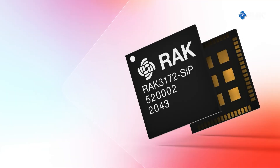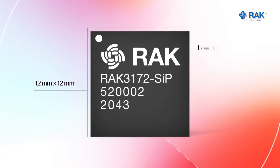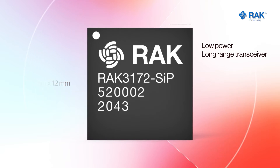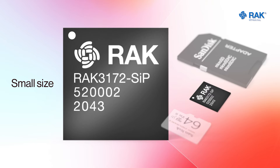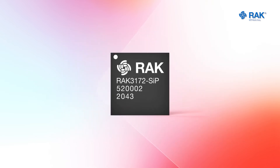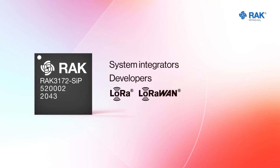The RAC3172SIP, the first ever RAC system in a package. With a size of 12 by 12 millimeters, the RAC3172SIP is a low-power, long-range transceiver, providing easy-to-use, small-size, and low-power solutions for long-range wireless data applications. This stamp module is for system integrators or developers who need LoRa